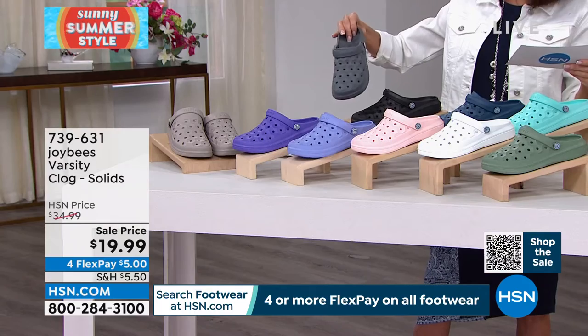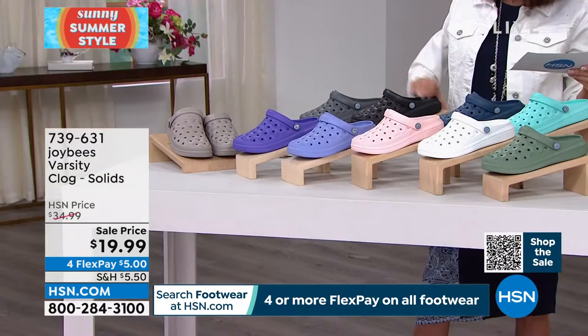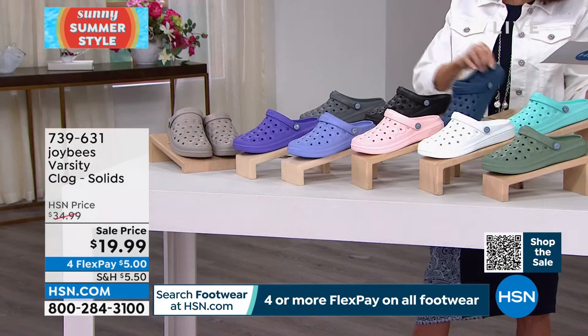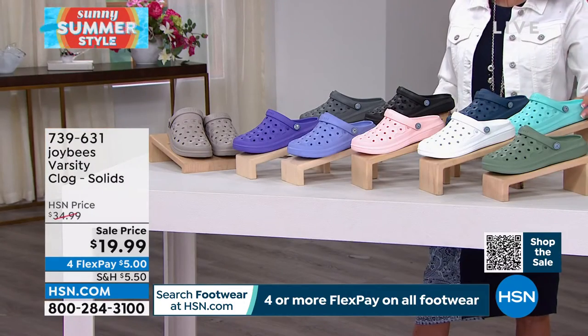We have it in a gorgeous shade of gray — we're calling it charcoal, your darker gray. Obviously we have black. Navy blue — hard to find a great navy. And then the last one available is aqua.